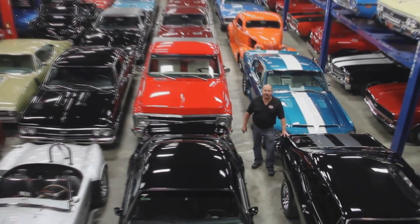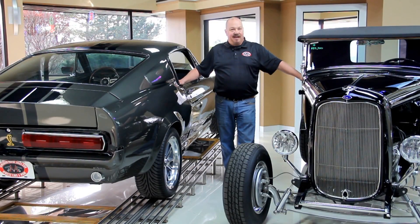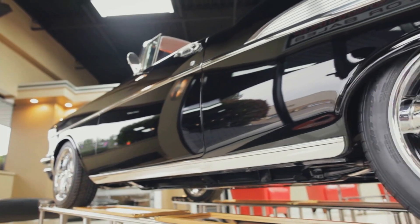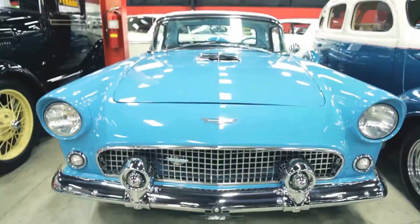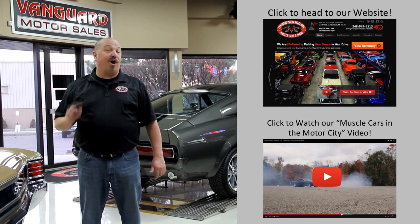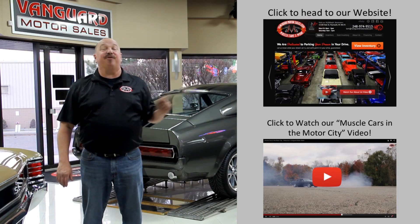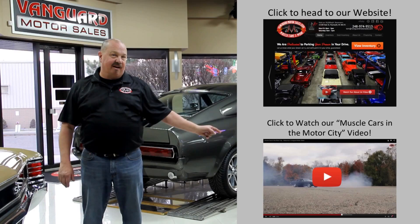Welcome to Vanguard Motor Sales. We specialize in buying and selling high-quality muscle cars and classics. We get in new cars every day, so our inventory is constantly changing. If you'd like to check out our website right now, we've got over 150 cars in stock. Hit this button up top. If you'd like to watch an About Us video, hit this button down at the bottom.